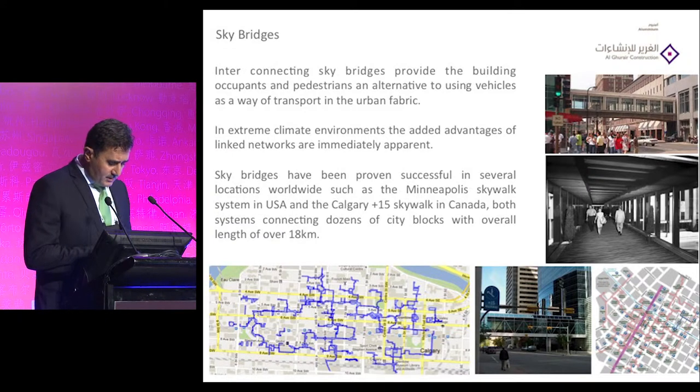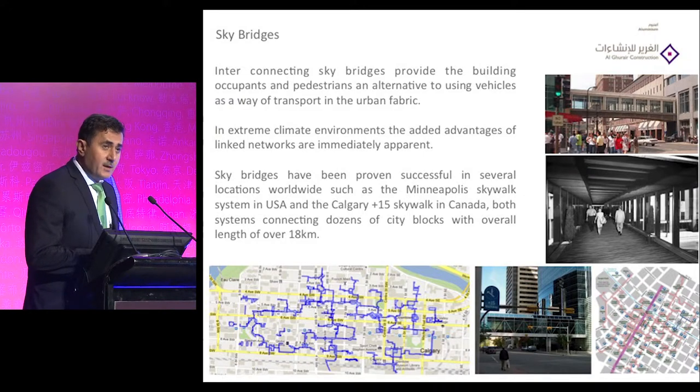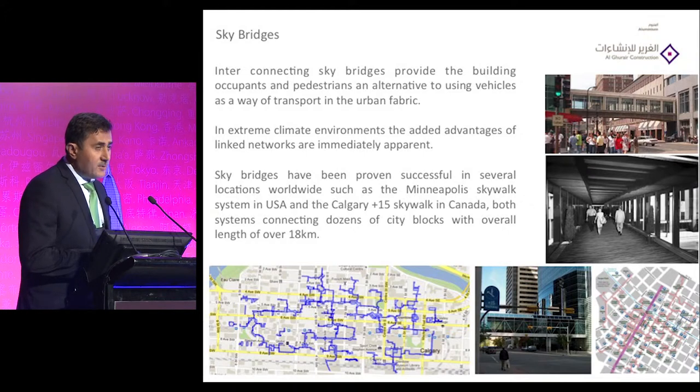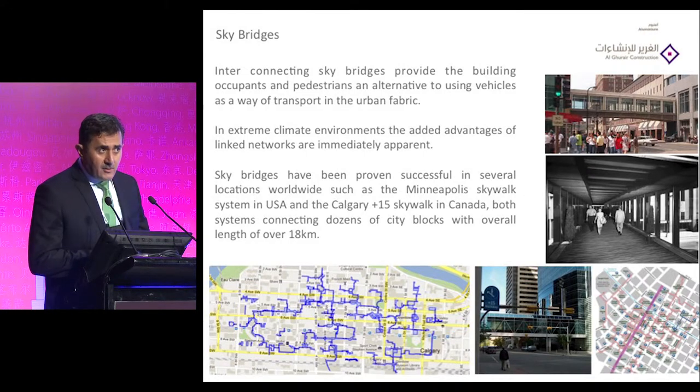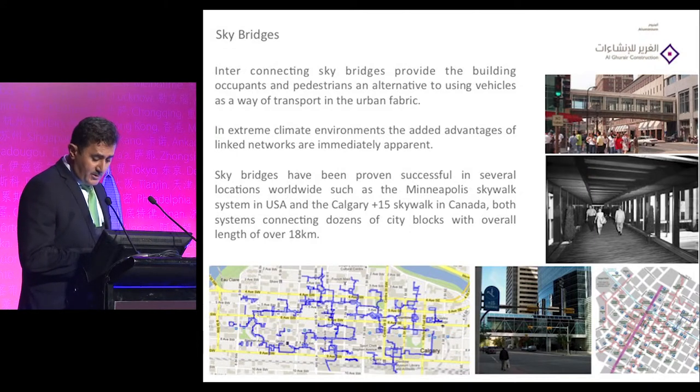When we did the research, we found that in many places in the United States the first bridge was built, and we also found in Canada there is a skywalk system which is the longest so far, with a total length reaching 18 kilometers.